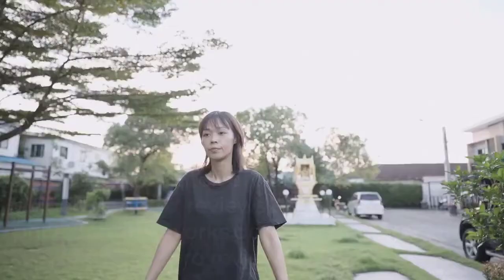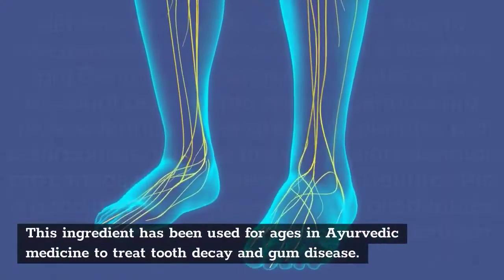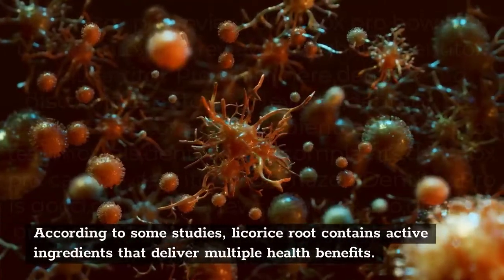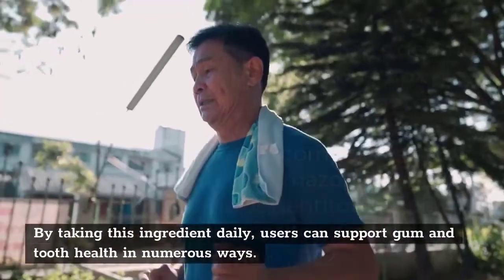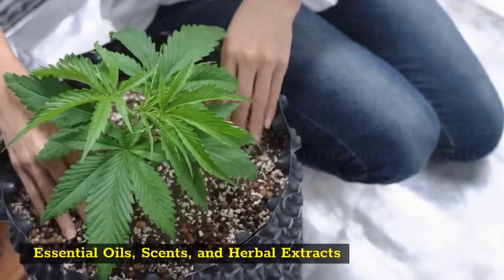Licorice. Licorice root is another ingredient present in the Denitox Pro supplement. This ingredient has been used for ages in Ayurvedic medicine to treat tooth decay and gum disease. According to some studies, licorice root contains active ingredients that deliver multiple health benefits. By taking this ingredient daily, users can support gum and tooth health in numerous ways.